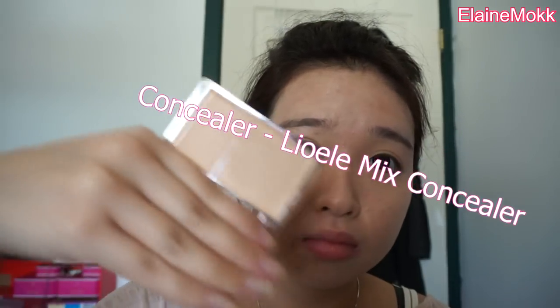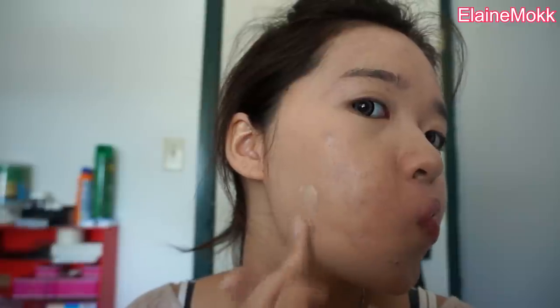Now I'll be using the Mix Concealer from Leo Eli. The great thing about this product is that you can mix the two concealers together to create your perfect shade, and I apply this to wherever I feel like I need more coverage.